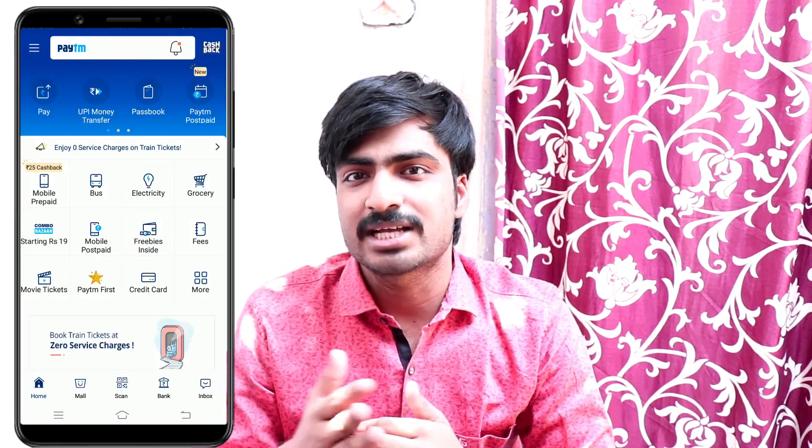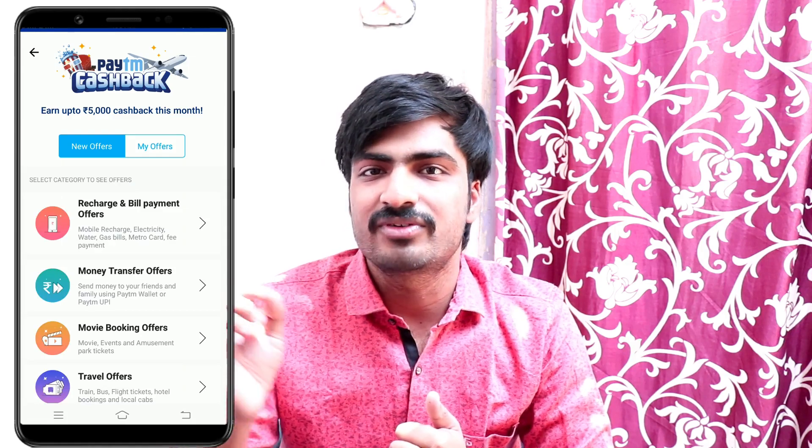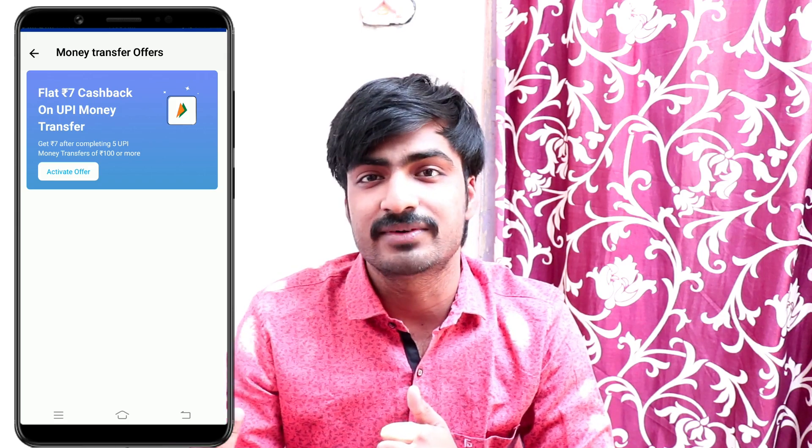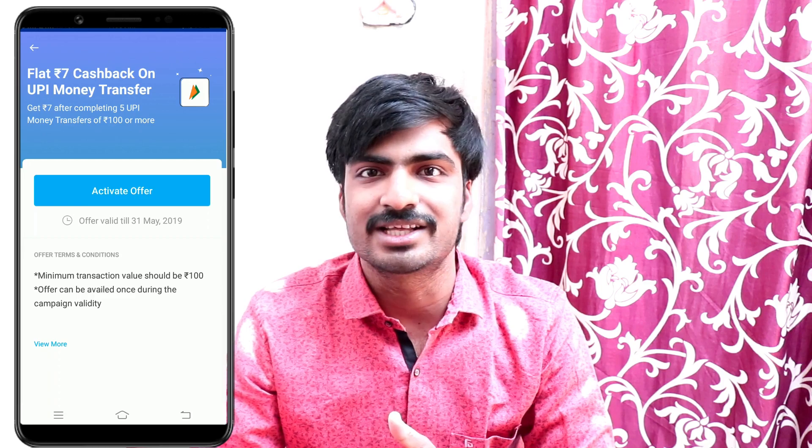First of all, you need to check out the Paytm app. If you click on the cashback offer section, you will click on the cashback offer. You will activate the offer within 5 days. In 5 days, you will complete the offer.